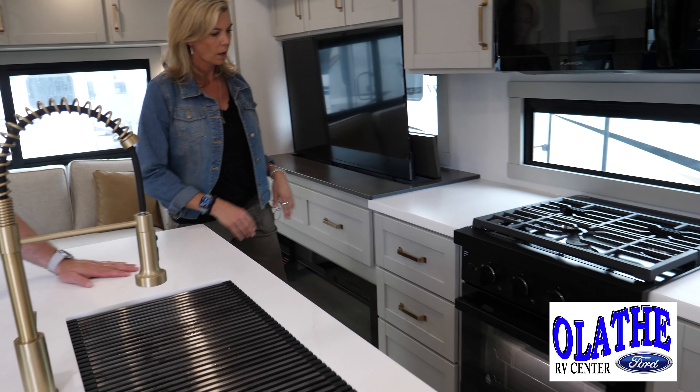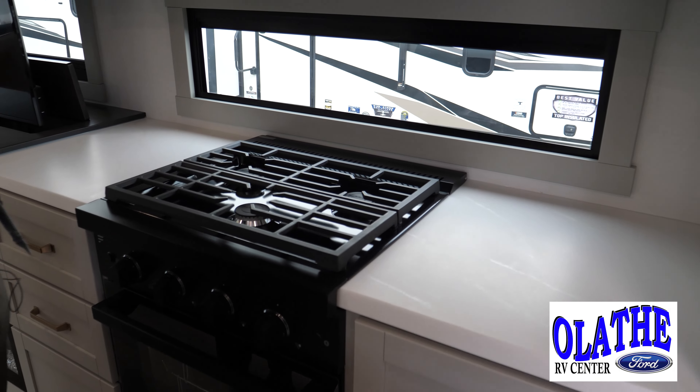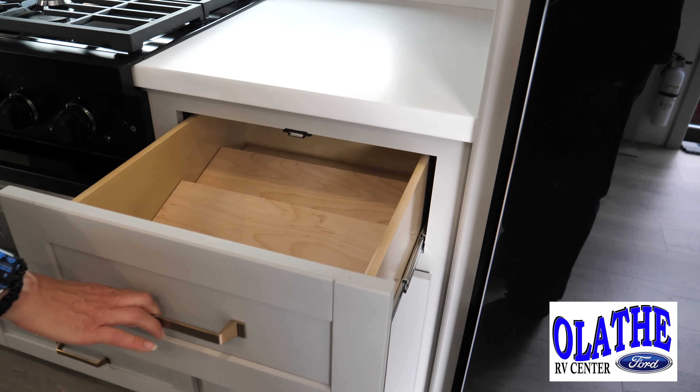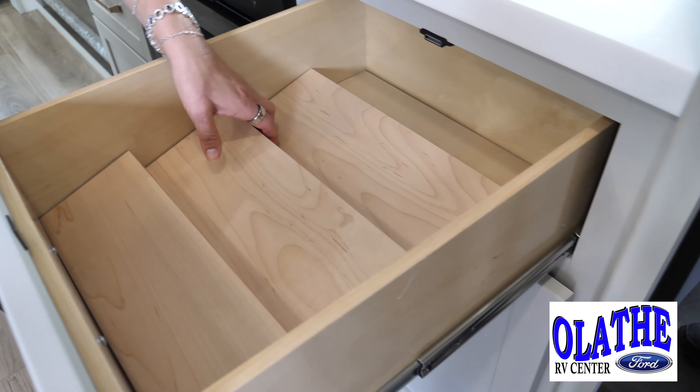Let's take a look at this sink, the oven — a three-burner stove, a giant residential-size microwave and oven. And the hidden little stuff — this one blows me away: it's a spice rack, a great way to organize your spices.